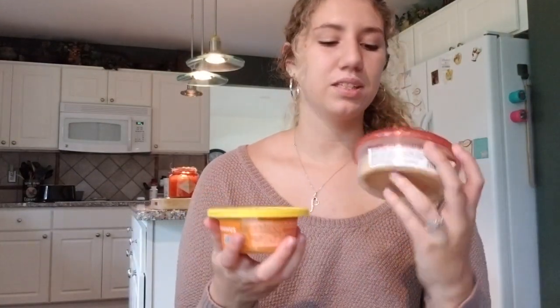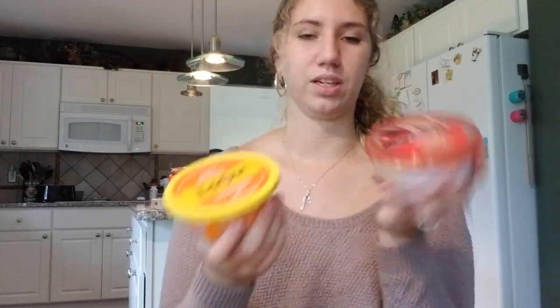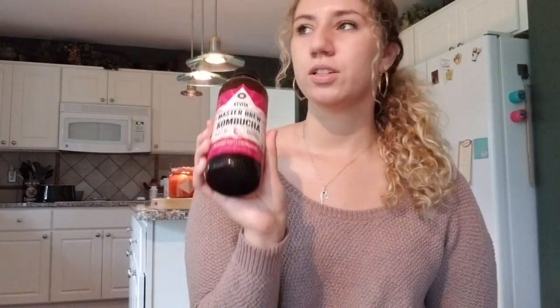Next we got some hummus — roasted red pepper and Hope buffalo blue hummus. I've never tried the buffalo blue one before so it's going to be interesting. The roasted red pepper one is really good. Then we got some kombucha of course.